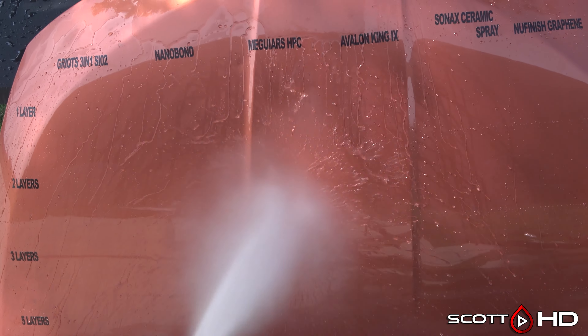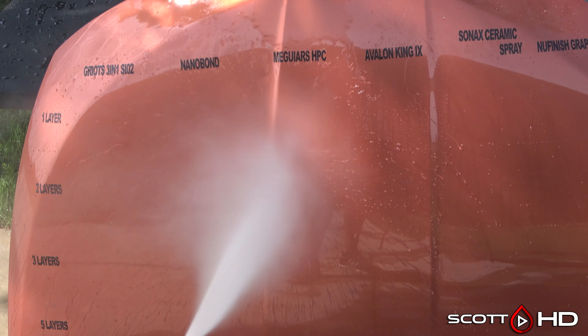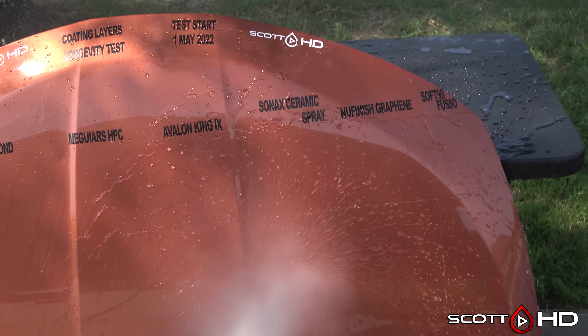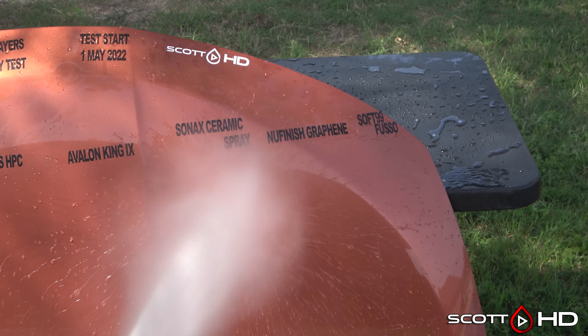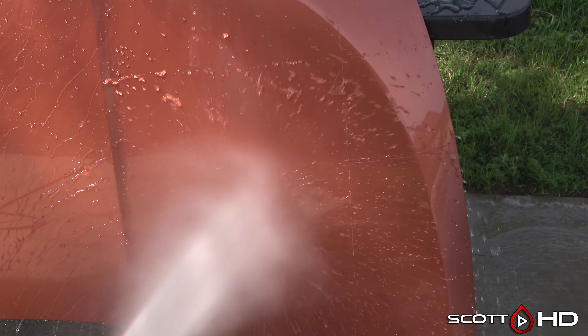If you guys have used any of these products, let me know in the comments your experience — and if you've applied multiple layers, whether it seems to have gained you more longevity, durability, or water spot resistance. I'd appreciate the comments down below. If you haven't seen the original setup video, I'll leave a link in the video description. If there are any products you're considering purchasing, please use the link in the description as it helps the channel stay 100% unsponsored, with all money received going right back into the channel.